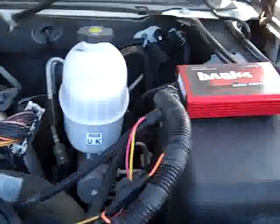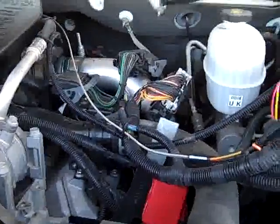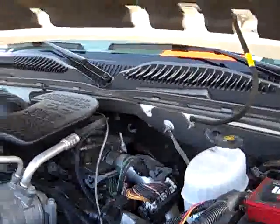You can see the interface is very clean — there's the Banks 6-Gun and Banks Ram Air. It runs very smooth, very clean inside. One awesome truck.